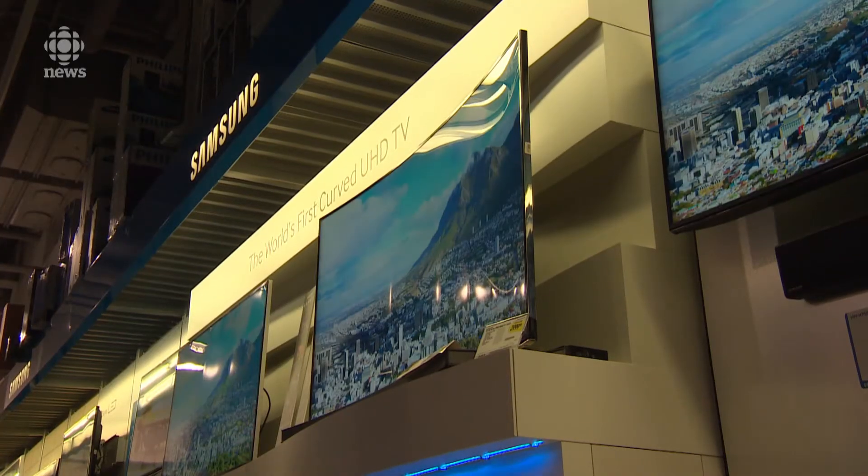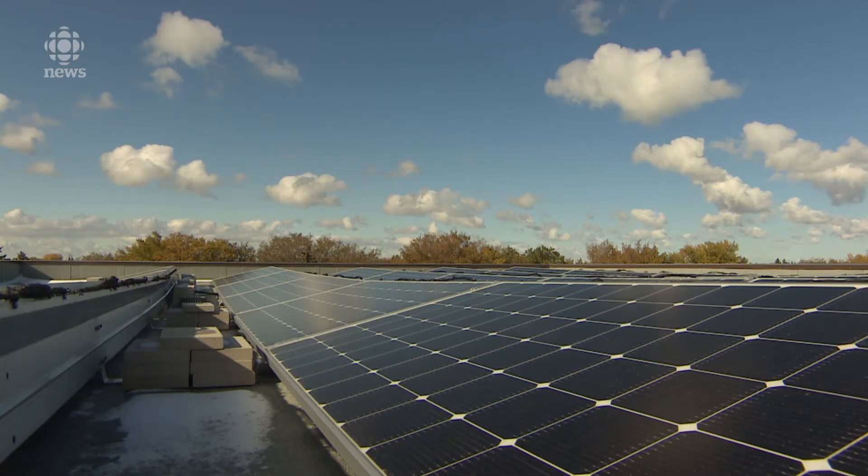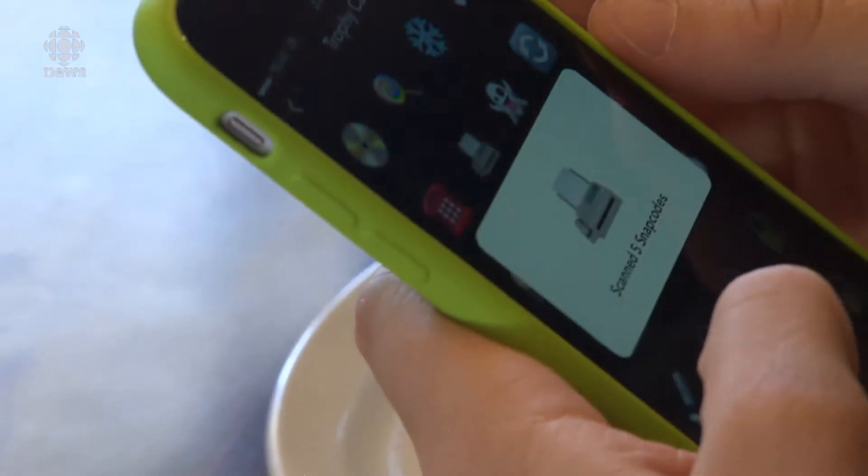The chemicals inside the screens of LCD televisions, smartphones and even solar panels. About a third of those chemicals are potentially toxic.